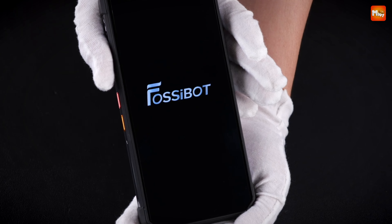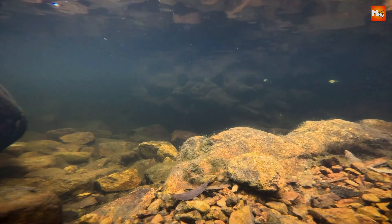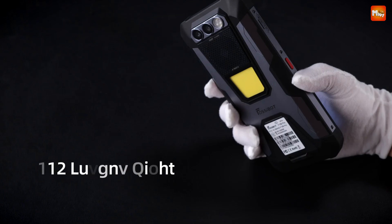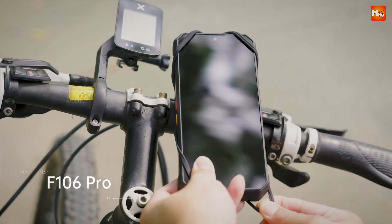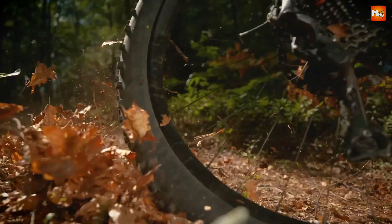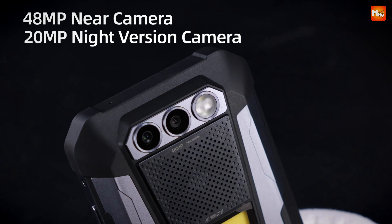Let's talk photography. The F106 Pro is equipped with a 48MP main camera and a 20MP night vision camera, perfect for capturing your adventures day or night. With a dedicated night vision LED and flash, you'll get stunning clarity in even the darkest settings. And don't forget the 16MP Sony front camera — selfies have never looked this good.